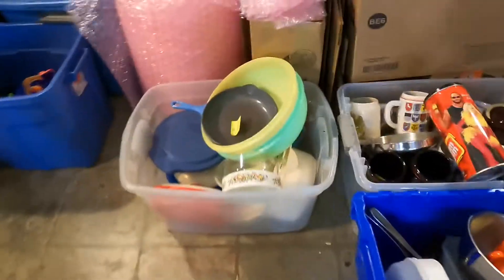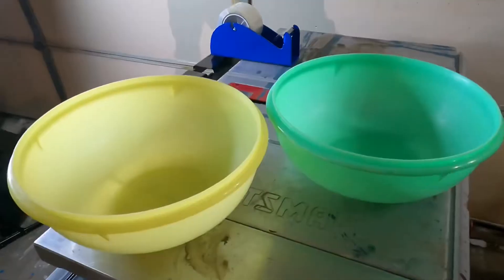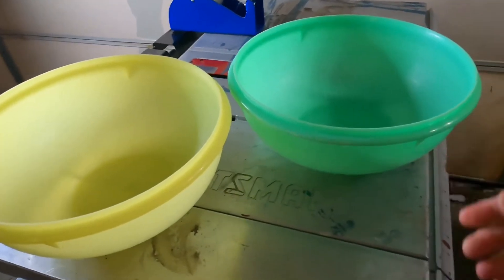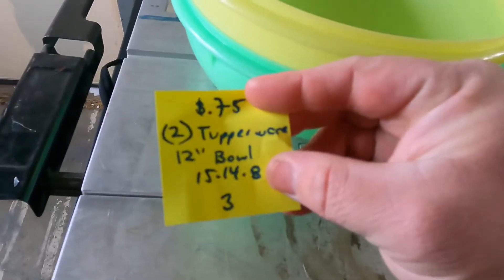It's Tuesday afternoon and I had one sale come through today. Lot of two Tupperware 12-inch bowls, made in USA. Cost of goods 75 cents for the pair. Sold for $34.99 plus shipping.